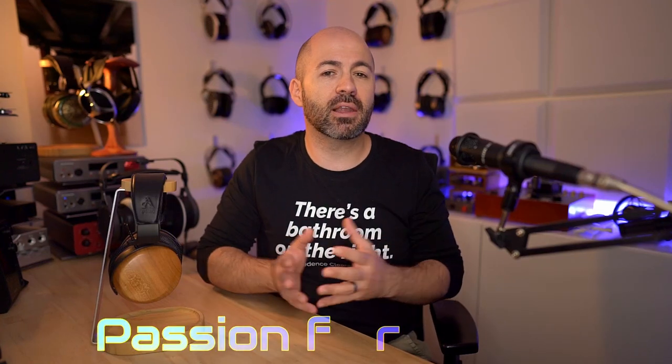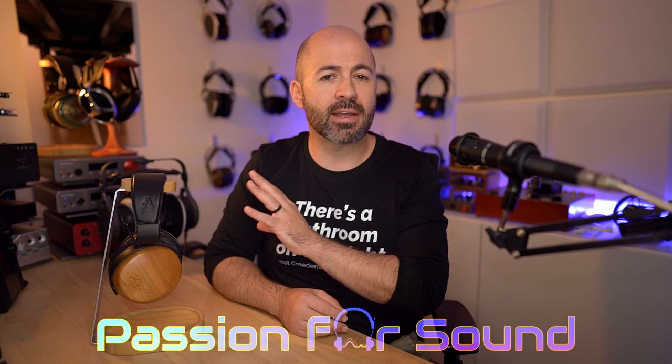For a long time now, I've been struggling to find a closed-back headphone that I really love the way I love some open backs. And when I got my hands on the ZMF Atrium Closed here, I was really excited, thinking I might have finally found the right headphone — but then maybe not so much.